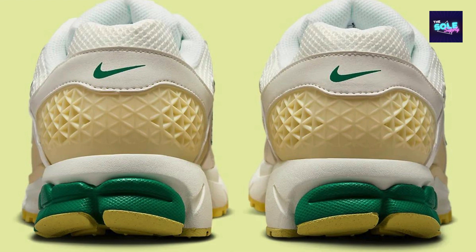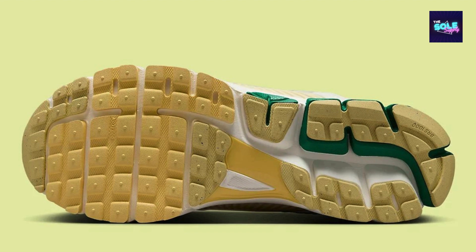Overall, the Nike Zoom Vomero 5 FN8361-100 caters to those who prioritize comfort in a stylish package. The combination of high-quality materials, Zoom Air cushioning, and a clean aesthetic makes it a versatile choice for everyday wear or casual outings.